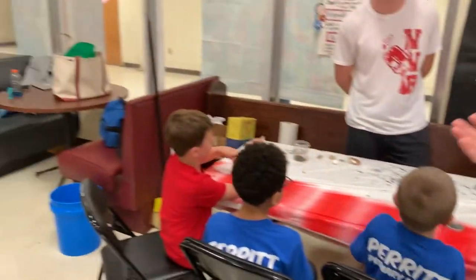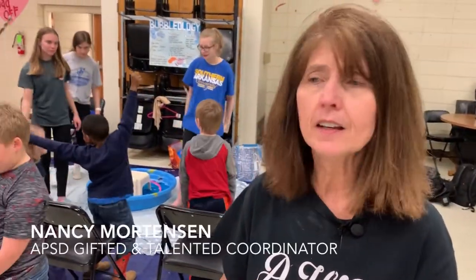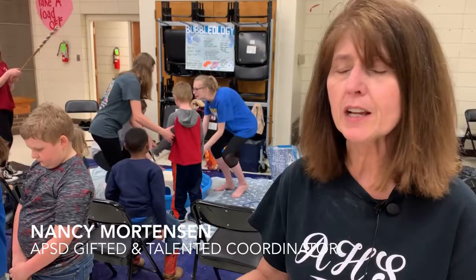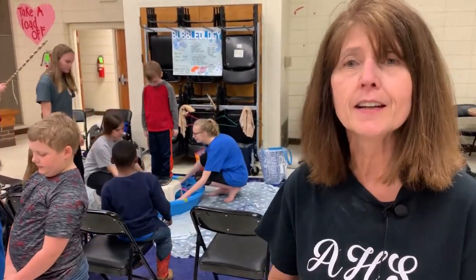These kids have been working a solid year on this project. It takes time to set up a curriculum for these first graders. We're teaching every kid in first grade about science and how they can love it.